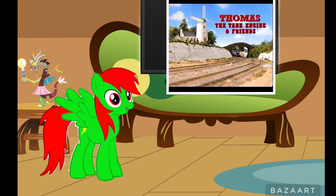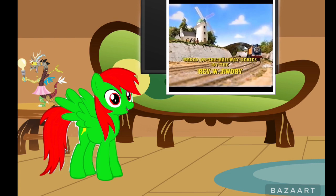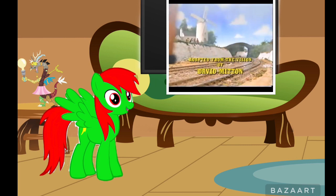This actually looks pretty good. Holy crap, this reminds me of when I was watching the classic model series of Thomas and Friends. This is amazing — alright, here we go, 'The Good Old Days.'